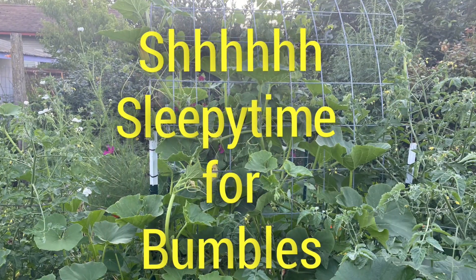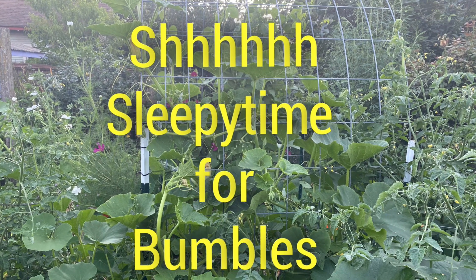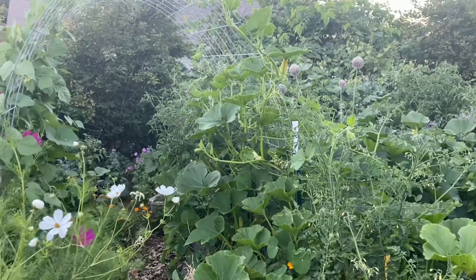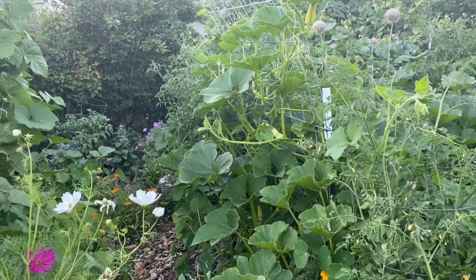I want to show you the bumblebees, which are super active in my yard. I've counted three species of bumblebees this summer in my garden. The ones that are really prolific right now are the yellow-faced bumblebee, and those are the ones I'm seeing napping outside every night when I go through the garden. So let me show you what they're feeding on, what they're enjoying, and what they look like when you find them on your plants in the evening. Let's go.